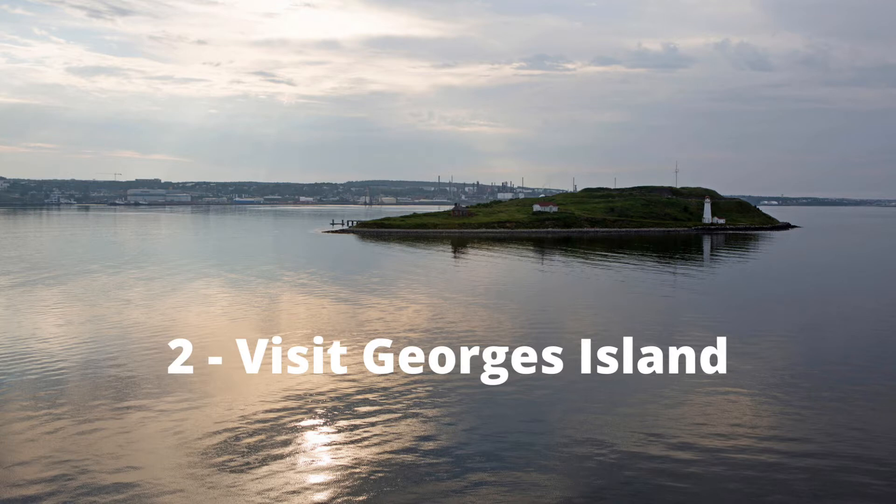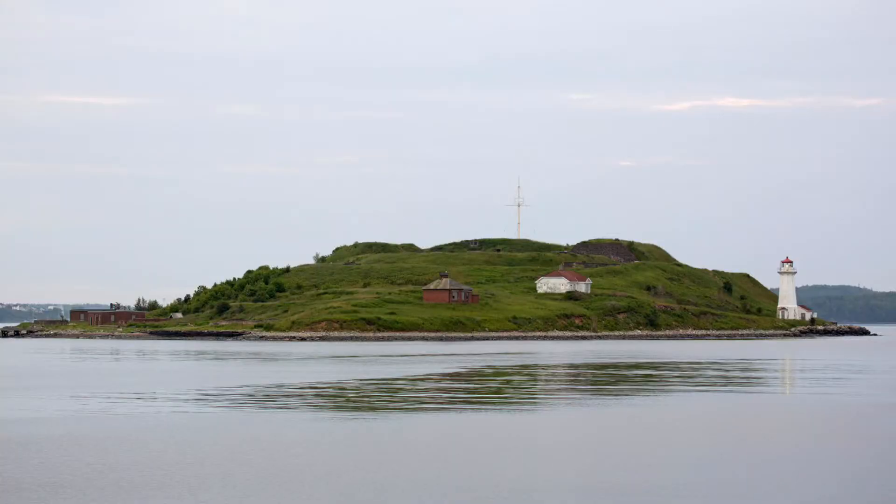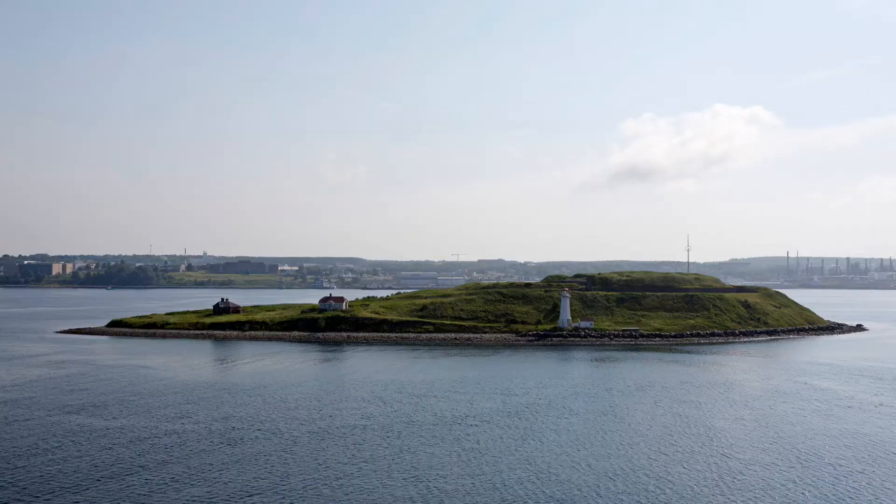I really enjoyed waking up early when I was in Halifax and walking down to the Halifax waterfront while it was still quite quiet, watching the sunrise over George's Island. George's Island is a National Historic Site and the location of Fort Charlotte, which reopened to the public in 2020.